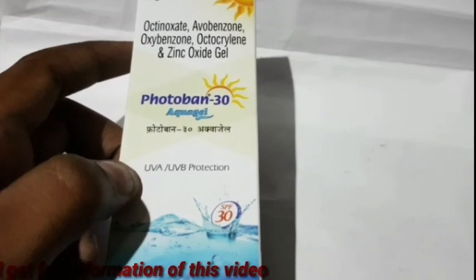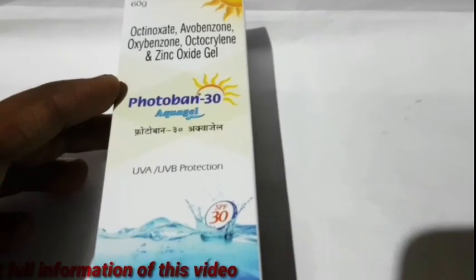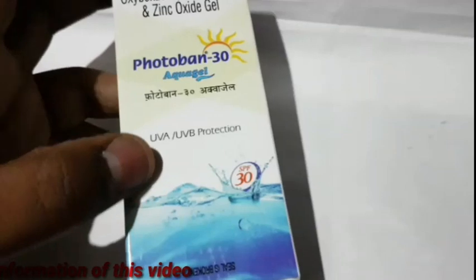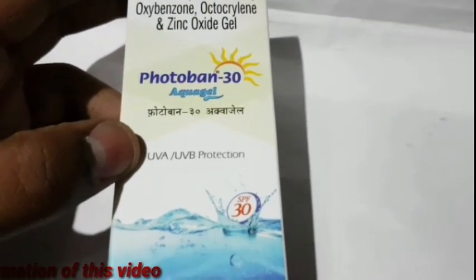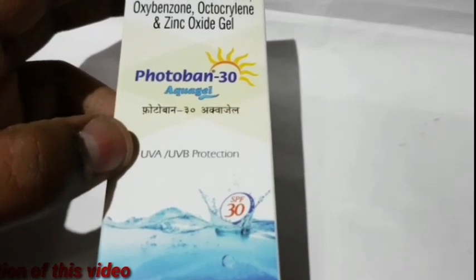Dermatitis is a concern. In the face, redness, rosacea, etc. can occur. Face redness and related conditions are among the skin issues addressed.